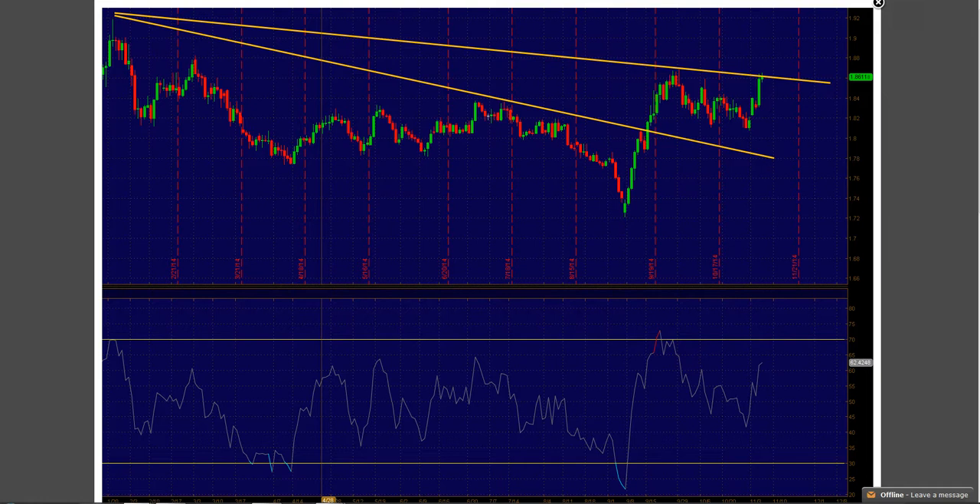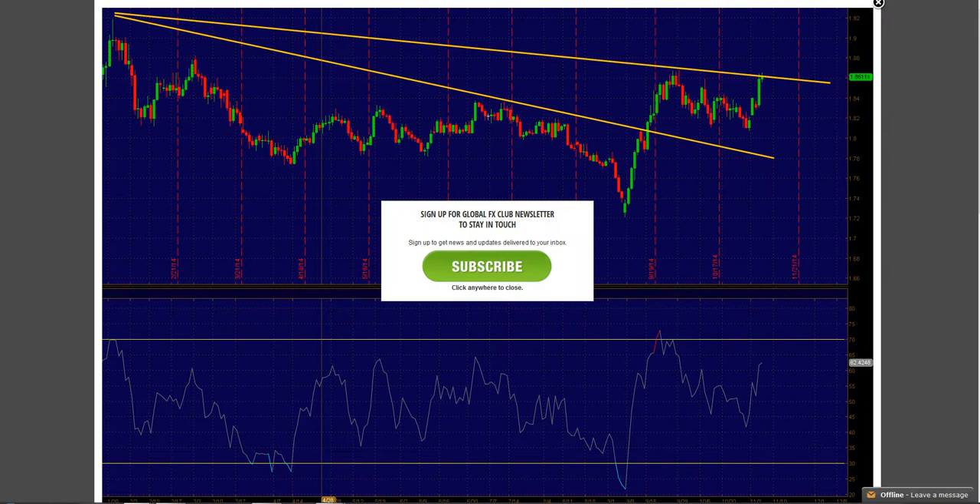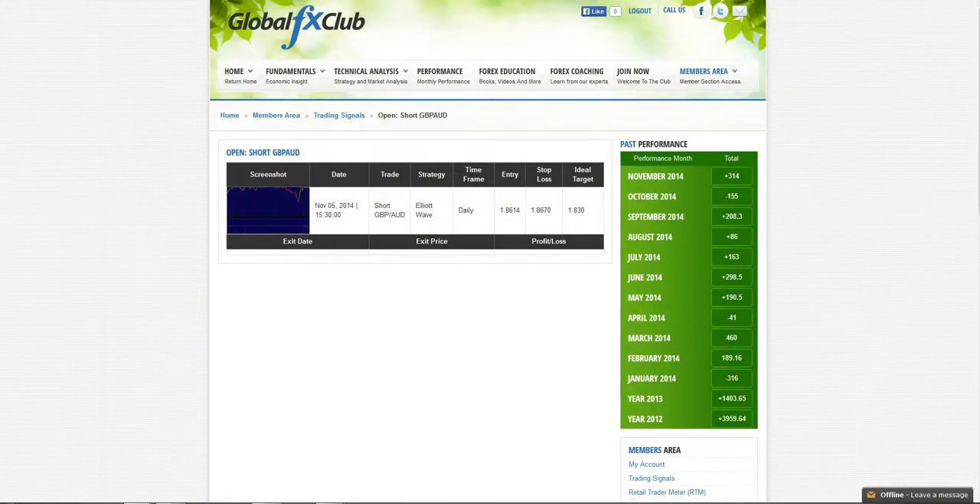Prices are now under some intense pressure. We closed it out a little bit ahead of time — the reason being I just wanted to book profits. There's never a time when booking profits is bad. We booked profits for 314 pips, and the original target was 1.8300.